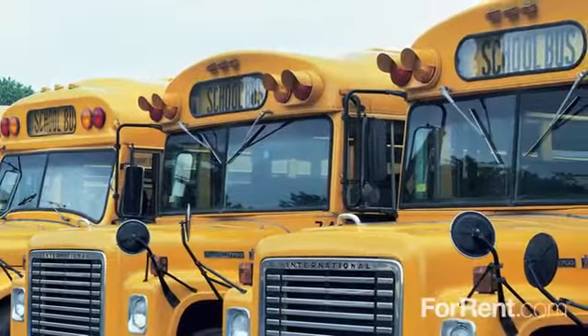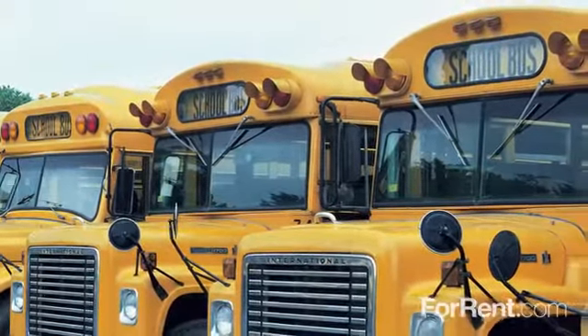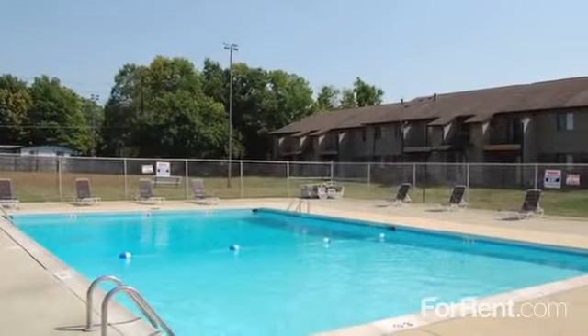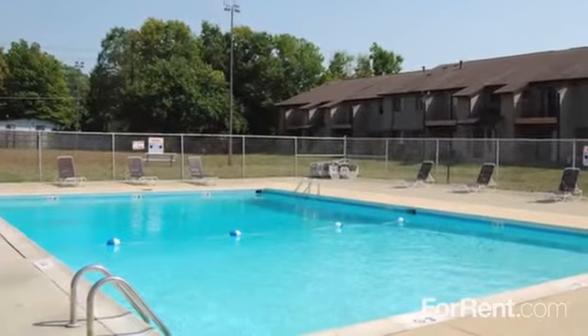Schools, convenience stores, and a library are just moments away, and the short commute to downtown Indianapolis is made simple with easy freeway access. Residents love swimming in our sparkling pool and lounging on our sundeck.